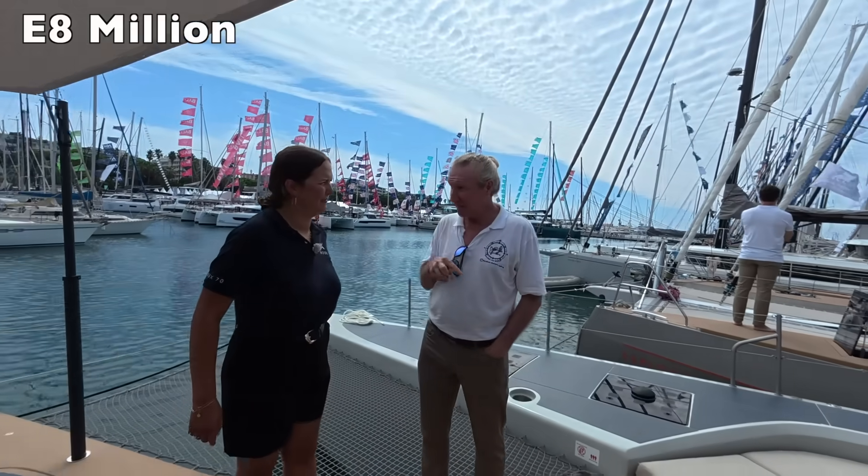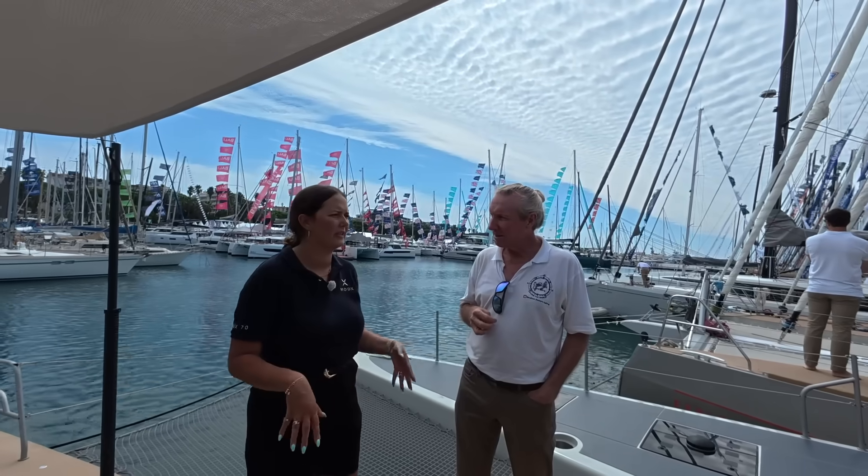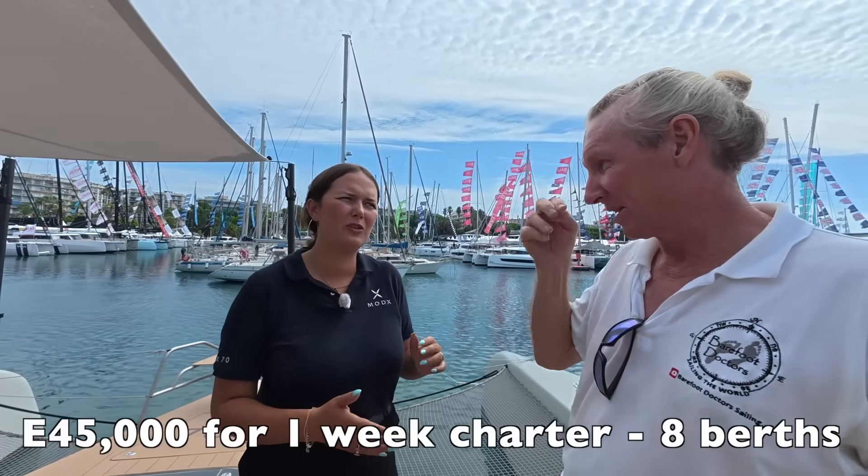The price is eight million euros. We also do charters during summer in the south of France, Sardinia, and Corsica — roughly 45,000 euros for one week, though we also do four-day charters depending on the client. The four cabins can accommodate up to eight people, plus a captain and two crew.